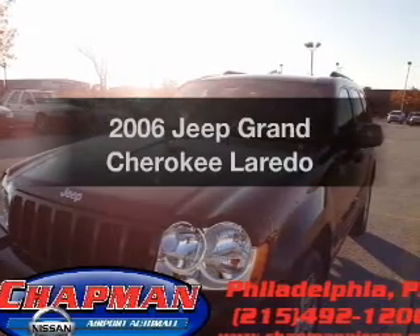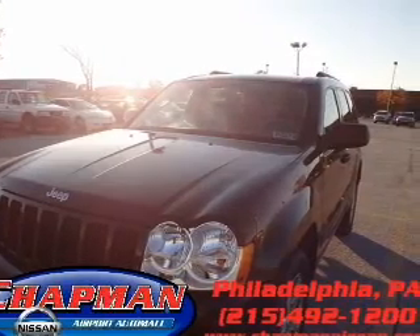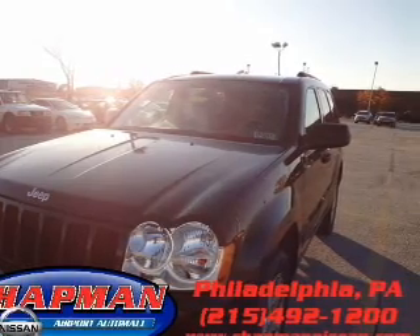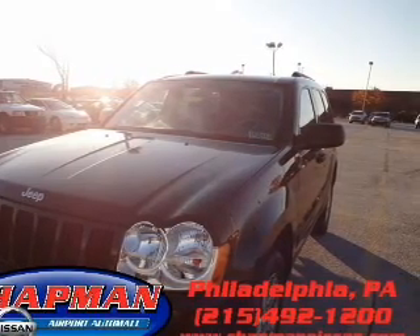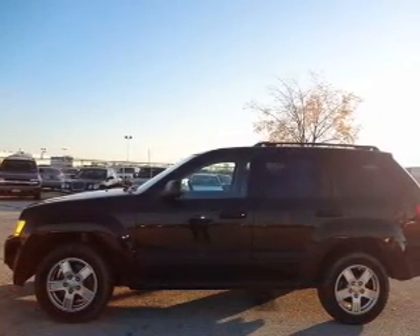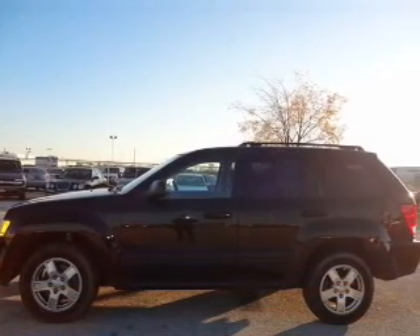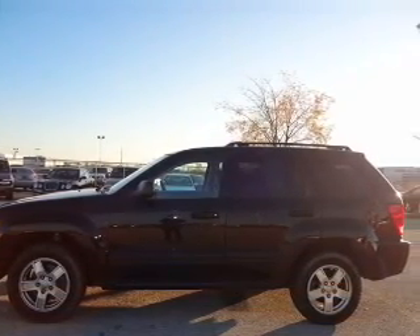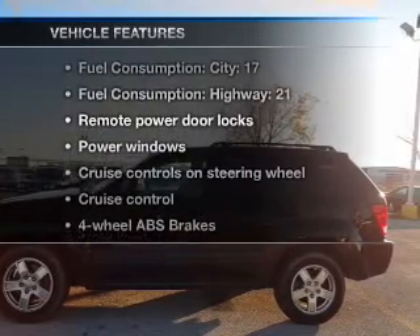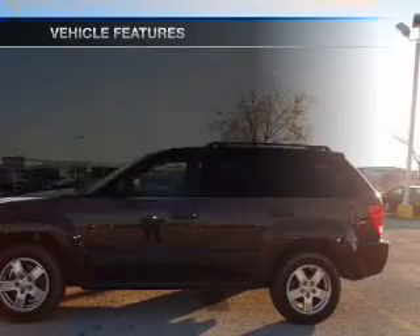Imagine yourself in this 2006 Jeep Grand Cherokee — everything you need under one roof with this great vehicle. With a reliable six-cylinder engine that responds smoothly to its automatic transmission, stand out from the crowd with premium wheels. Anti-lock brakes help you bring your vehicle to a safe stop, and with these notable features, you won't want to miss out on the opportunity to own this amazing ride.